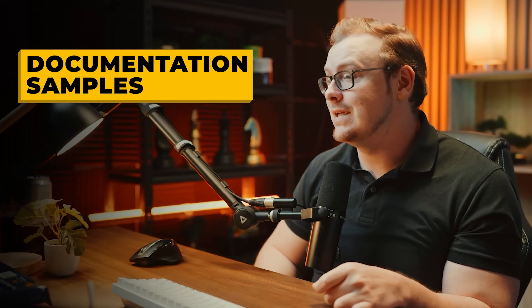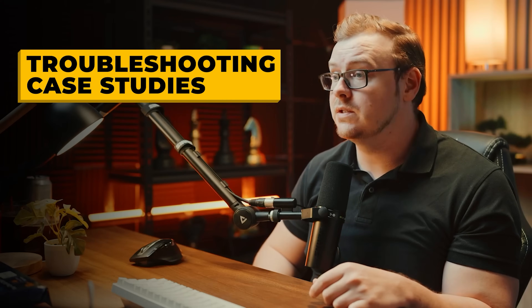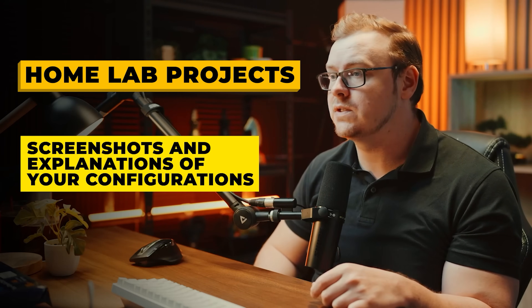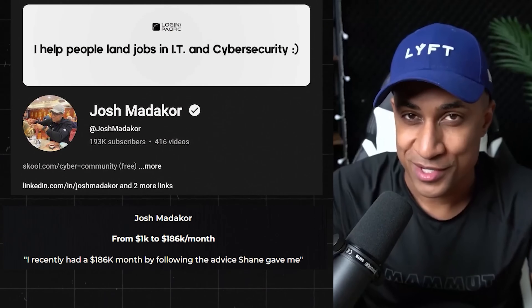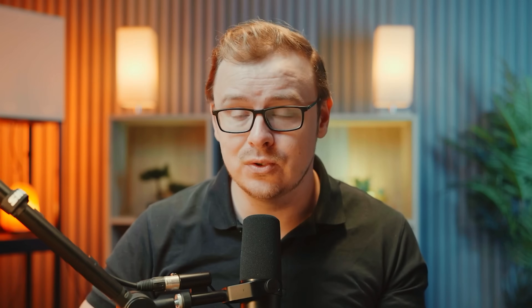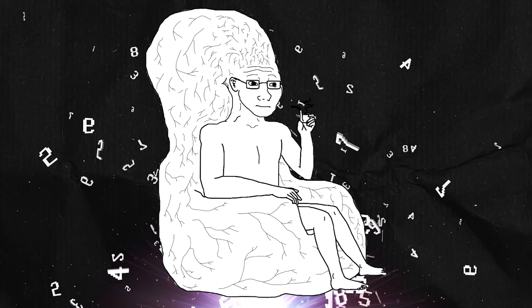Here's what really helps: documentation samples showing you can write clear technical instructions, troubleshooting case studies showing real problems you've solved, home lab project screenshots and explanations of your configurations, and knowledge-base articles or tutorial-style content demonstrating your expertise. A cheat code: one of my students used a YouTube channel to get offers from major companies — when people see you demonstrating expertise on YouTube, they're going to be extremely impressed.